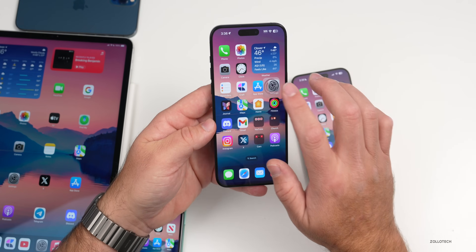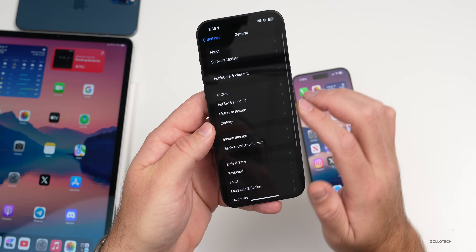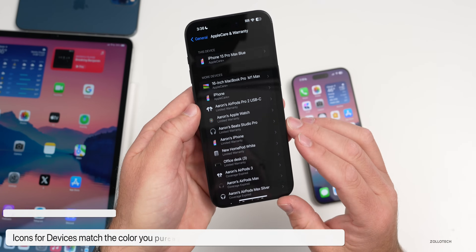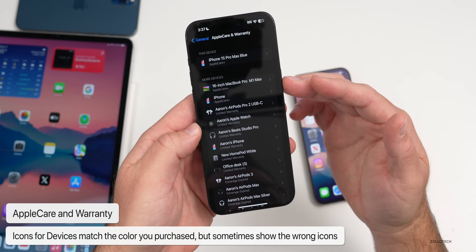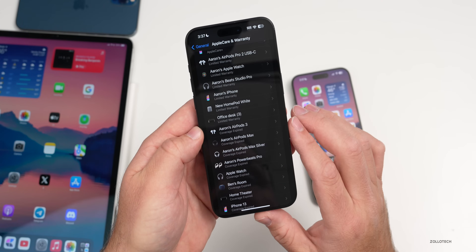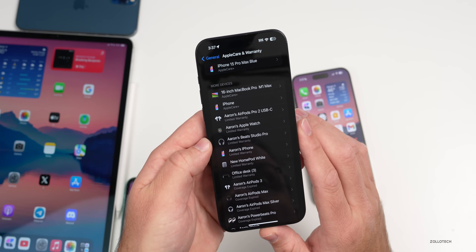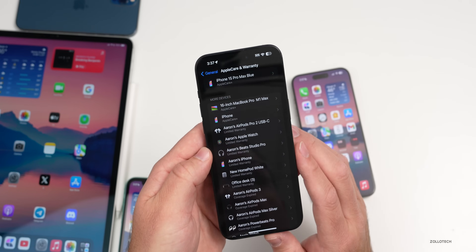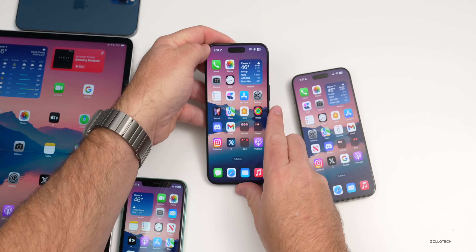There's something else new in this update. Under Settings > General > Apple Care and Warranty, some people are seeing icons that match the colors of their devices. But in other cases people are seeing different icons for things they already have — maybe you have an iPhone but it shows a Mac or nothing at all. My icons seem to be correct and color-matched, but let me know if you're seeing mismatched glyphs or icons for your Apple Care and warranty items.